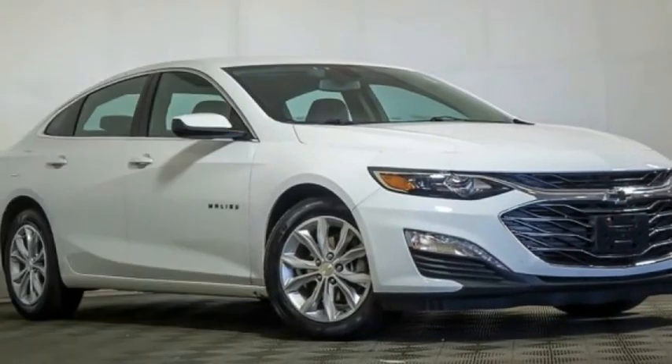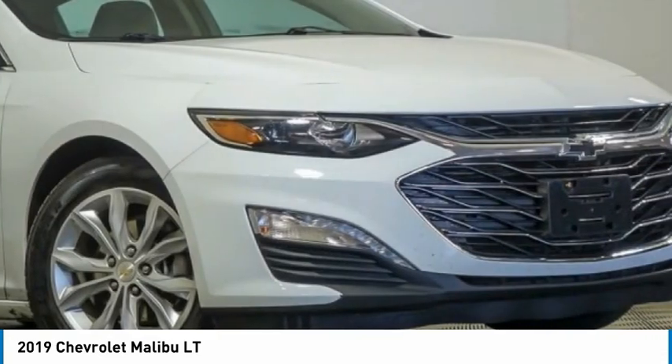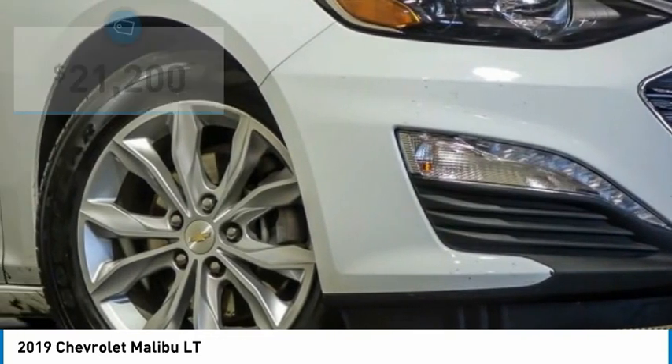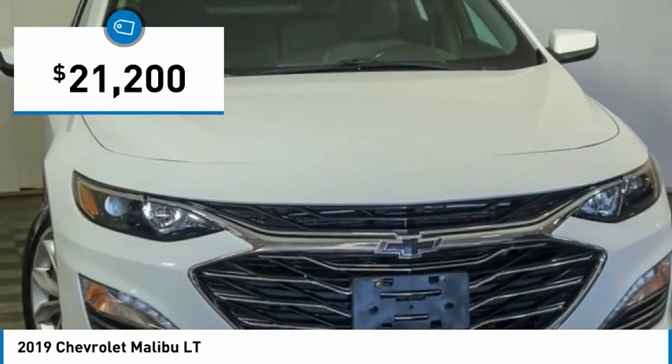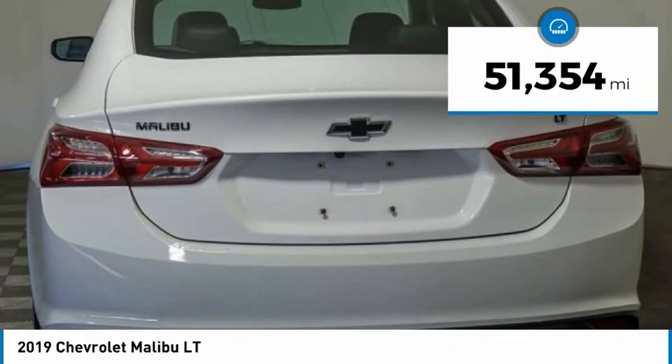You are going to love the 2019 Malibu. A combination of performance and fuel economy, the Malibu is a great commuting car and is priced below $25,000. This vehicle has less than 55,000 miles.